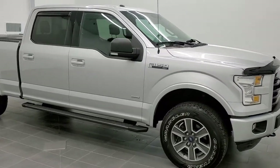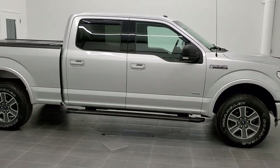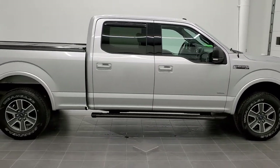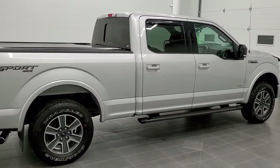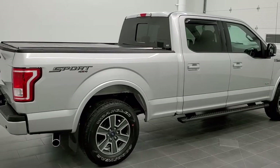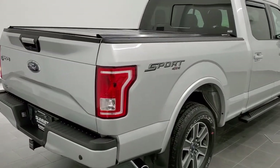This is stock number 11068B. We are here at Summit Automotive in Fond du Lac, Wisconsin, your new and used light duty truck headquarters. Today we are checking out this super clean 2016 Ford F-150 SuperCrew six and a half foot box.